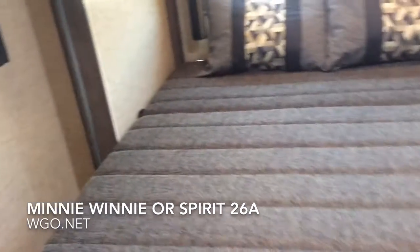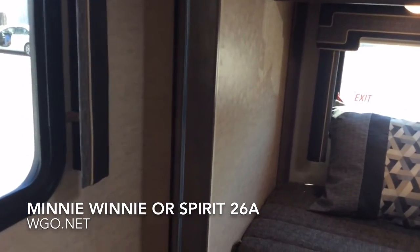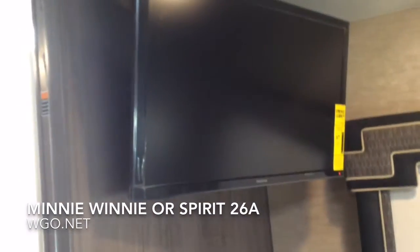This has the rear bed slide, so it creates a lot of nice room as that goes out. There are large overhead storage cabinets. In the back part of the coach you have MCD nighttime shades, and in the front part of the coach you have day-night shades.